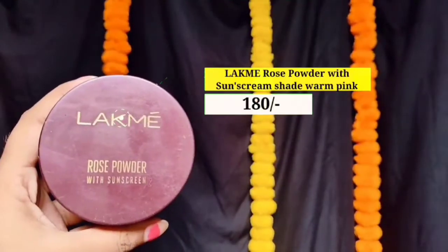میں نے face کو contour کر لیا ہے۔ اب میں setting spray کو beauty blender پر apply کروں گی اور اسے اپنے پورے face پر dab dab کروں گی تاکہ ابھی تک جو بھی لگایا ہے وہ اچھے سے set ہو جائے اور makeup sweat proof بنے۔